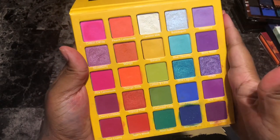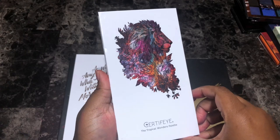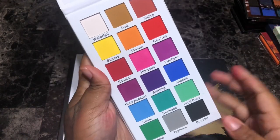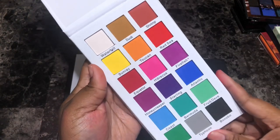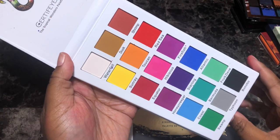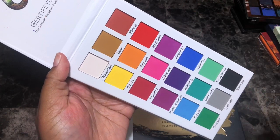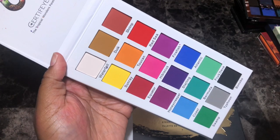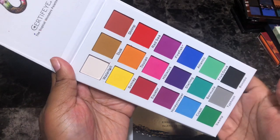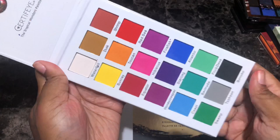Next is the Certified Tropical Wonders eyeshadow palette — a rainbow-themed palette I have not touched. It's a recent purchase. From a first glance, shades like Dusk, Equator, Starling, Fruit, and Dove are just jumping out at me. I hear so many great things about this brand and about the owner, so I can't wait to play with this palette. I'm going to keep her.